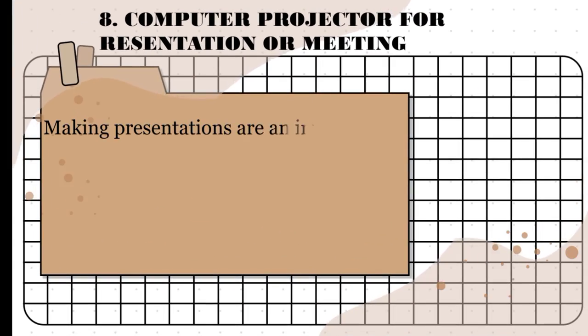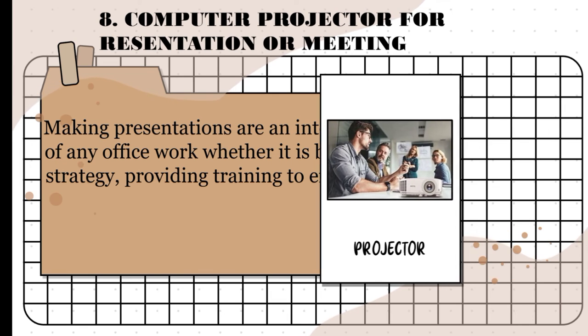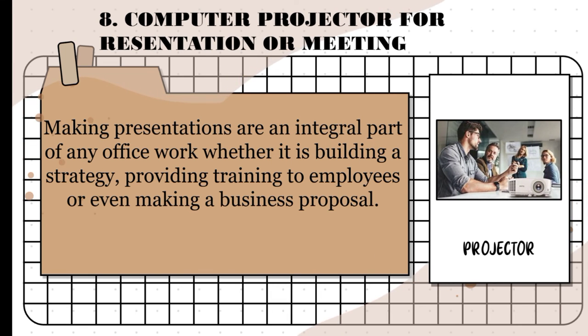Next is a computer projector. Making presentations are an integral part of any office work, whether it is building a strategy, providing training to employees, or even making a business proposal. For example, you could use a projector to show a presentation on a large screen so that everyone in the room can see it. Projectors can produce either slides or moving images like videos.